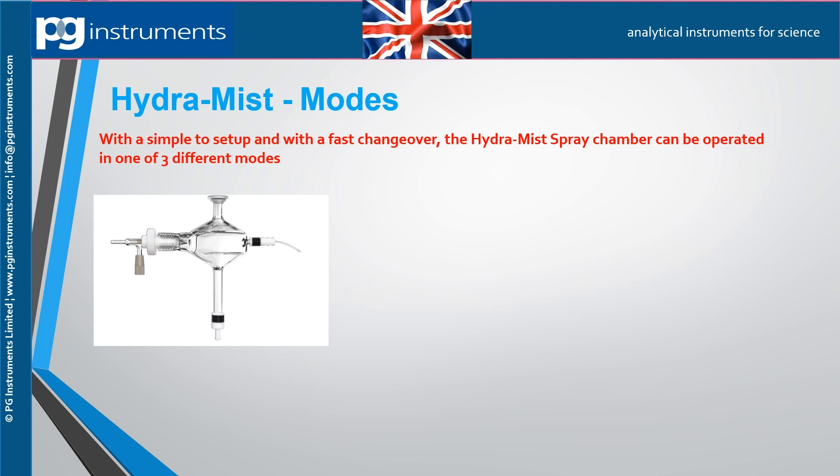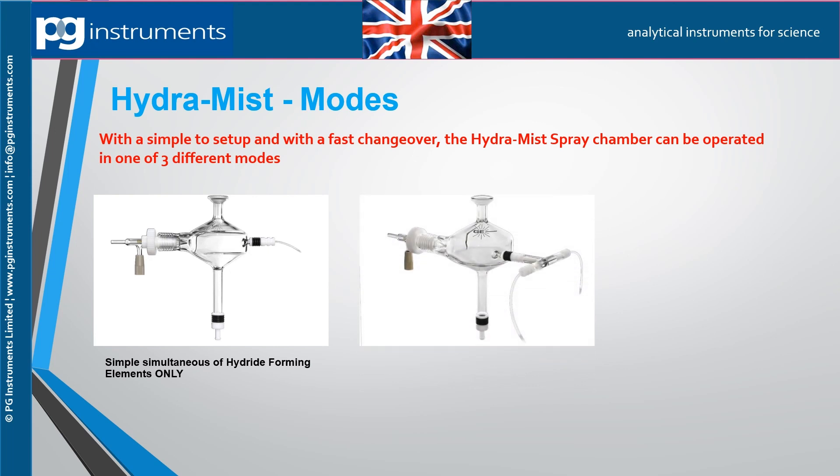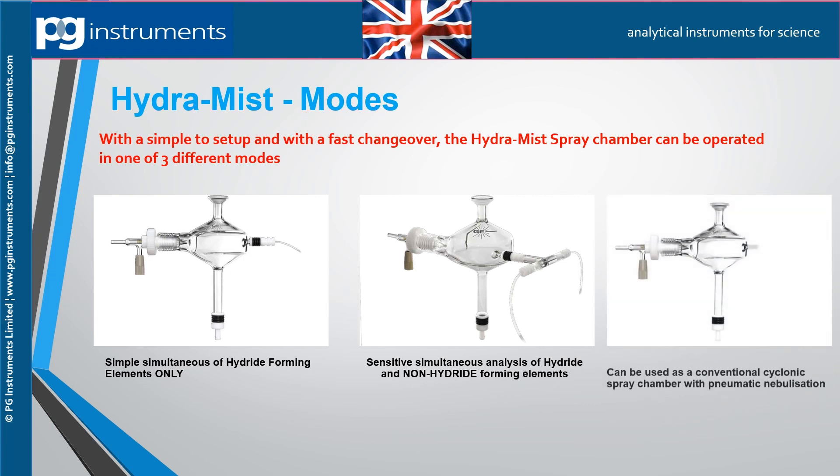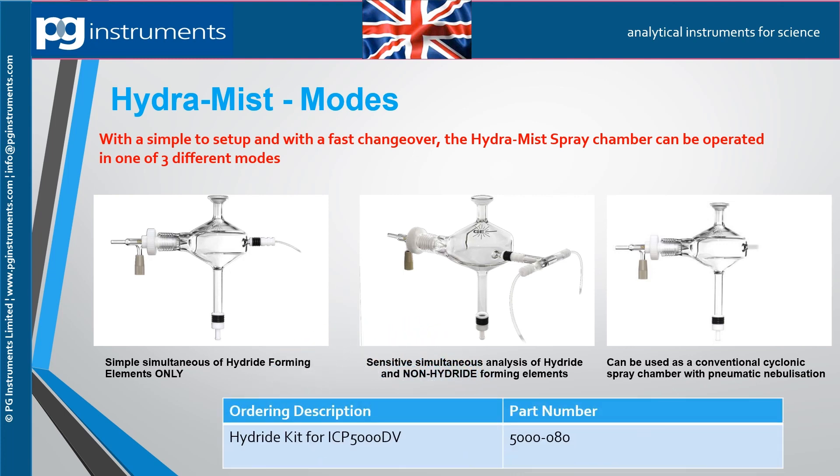The Hydromyst system can be used in three ways: firstly, for simultaneous analysis of hydride forming elements such as arsenic, selenium, antimony, and mercury; secondly, and most importantly, for sensitive simultaneous analysis of hydride and non-hydride forming elements; and thirdly, as a conventional cyclonic spray chamber with pneumatic nebulization for general analysis.